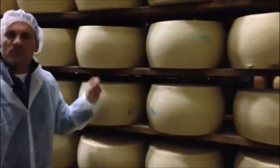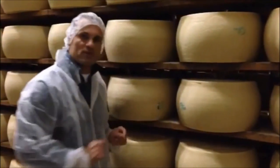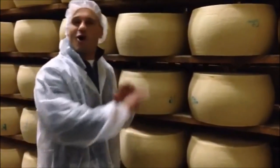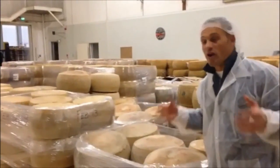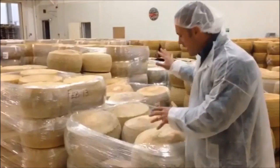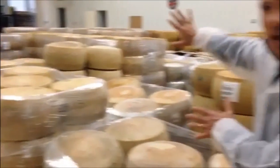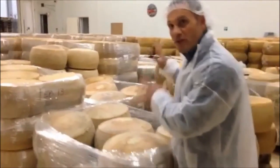Once the cheese is done, the inspectors from the Consorzio di Grana Padano will come and take a sample. As my good friend said, either va bene — it's good — or non va bene — not good. If the Consorzio comes and marks the cheese as no good, it goes to the graveyard for cheese that doesn't make the cut. They'll put X's on the cheese and it will actually be ground up and sold as feed or thrown away. That's how serious the Consorzio is about making perfect cheese.